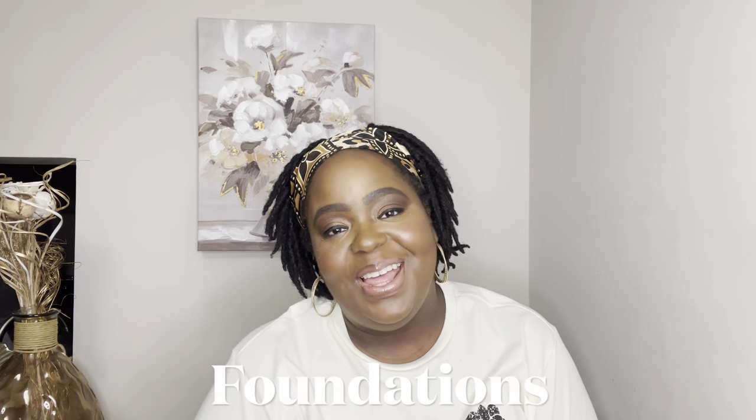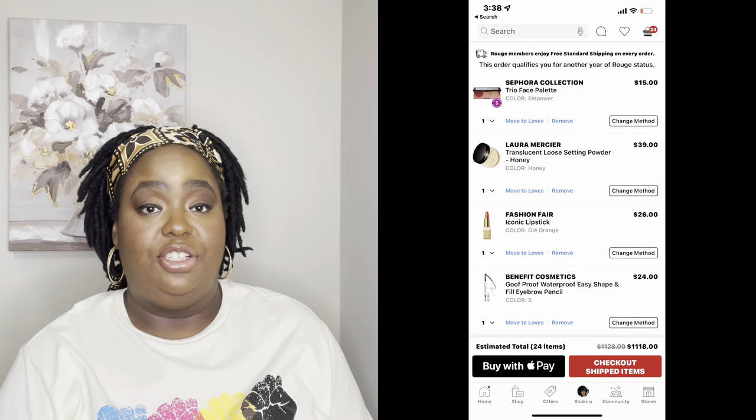Now we get into the makeup. I like to get my foundation during this sale. One of my favorite foundations is the Too Faced Born This Way Foundation — I've been buying it since Jackie Aina did the collab with them. I love that foundation, I think it looks really good on my skin, and I wear it all the time whether I'm super dressed up or just want to throw something on my face. I'll buy it every sale, which means about two times a year.